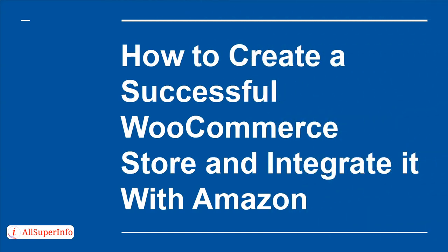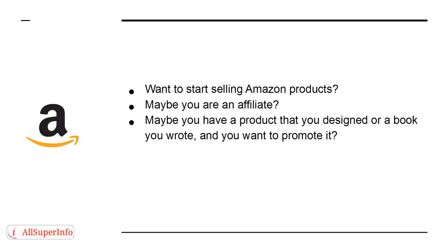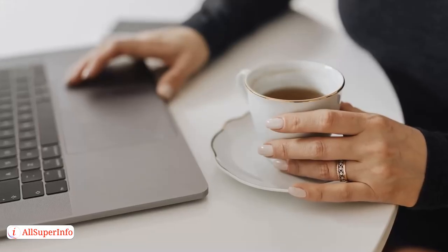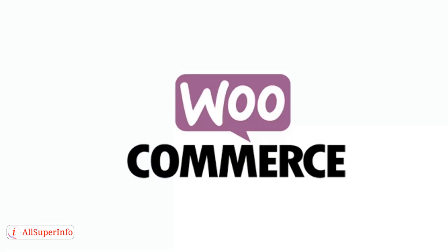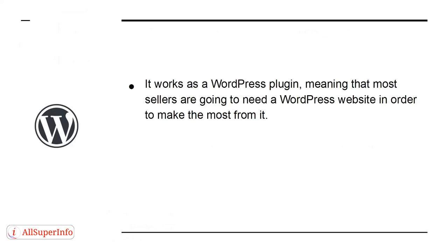How to Create a Successful WooCommerce Store and Integrate it with Amazon. Want to start selling Amazon products? Maybe you are an affiliate, maybe you have a product you designed or a book you wrote, or maybe you're an Amazon FBA seller with a thriving business. In this section, we'll look at how you can take back a little control by creating a successful WooCommerce store and integrating it with your products on Amazon. WooCommerce is one of the biggest e-commerce tools in the world. It works as a WordPress plugin, meaning most sellers will need a WordPress site to make the most from it.